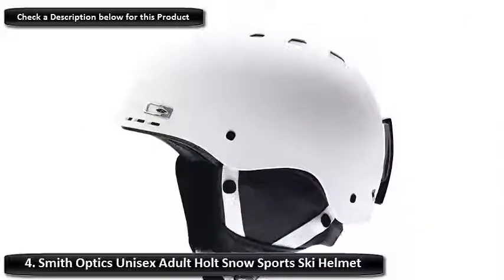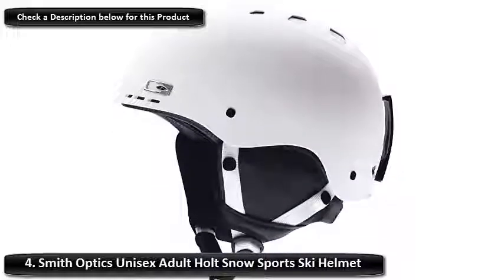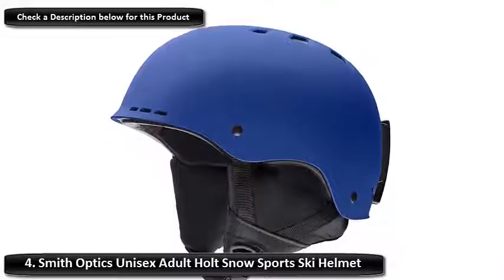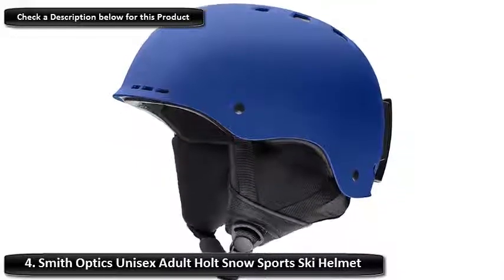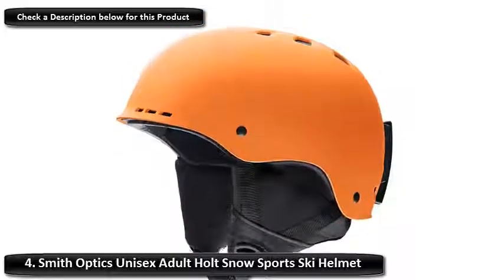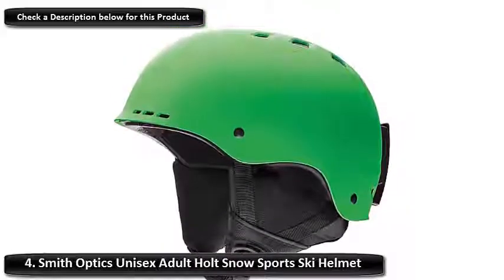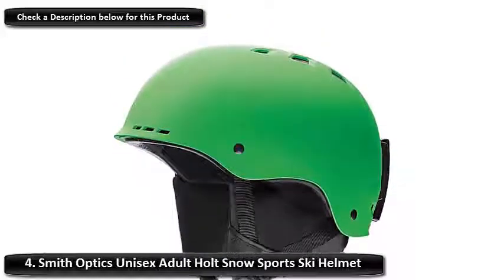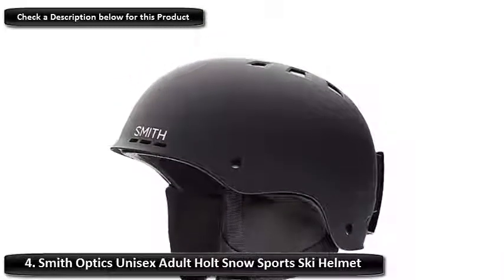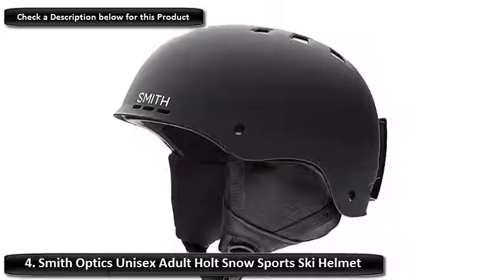Number 4: Smith Optics Unisex Adult Holt Snow Sports Ski Helmet. Smith is one of the original ski brands. Dr. Bob Smith invented the first sealed thermal lens goggles in 1965 because he wanted to get in a few more powder runs when the weather wasn't great. If it wasn't for his love of skiing, we might still be skiing in sunglasses and having to wait for good weather. The company has been making high-quality ski gear for over 50 years. Smith helmets are some of the top-rated ski helmets out there, and they make everything from beginners to professional lids. So no matter the price, you know you are buying quality.